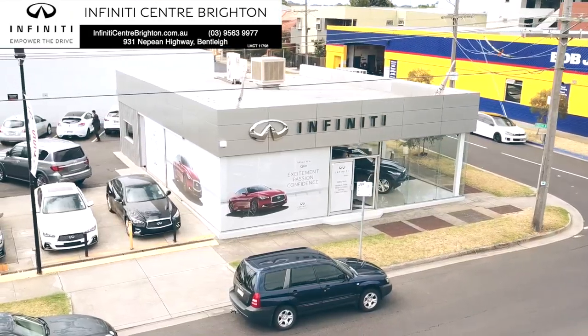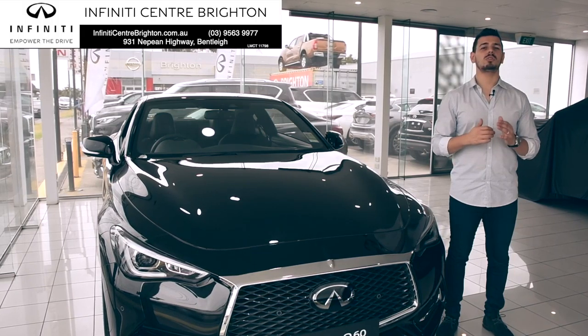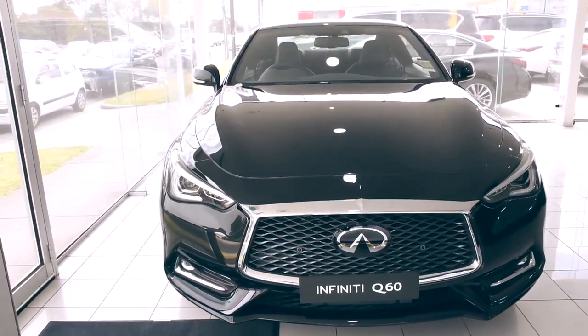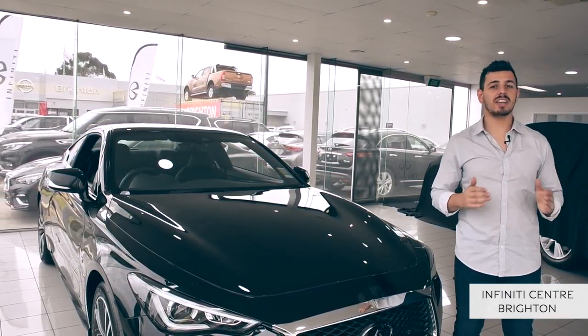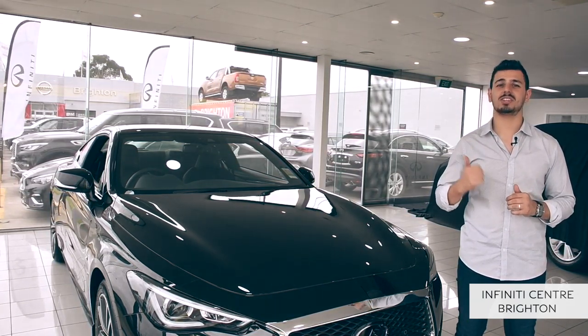Hi guys, Nando here at Infinity Centre Brighton, and today we're here to take a look at a vehicle that was built and inspired by exhilaration — the Infinity Q60. Emotion is boundless and so is daring design, which is why Infinity have taken their philosophy and future and shaped it into the Q60.